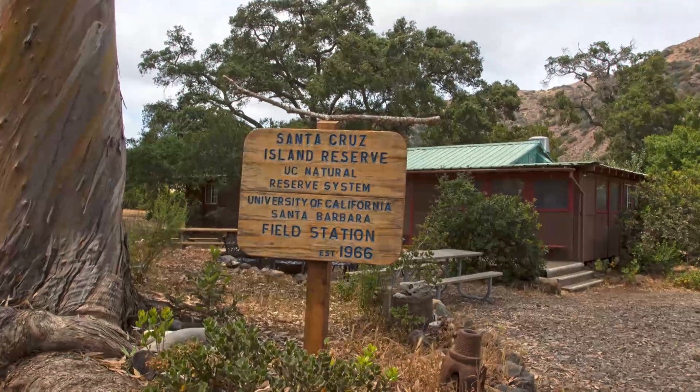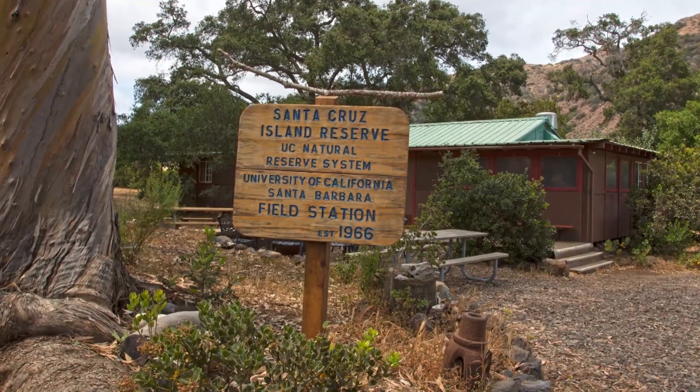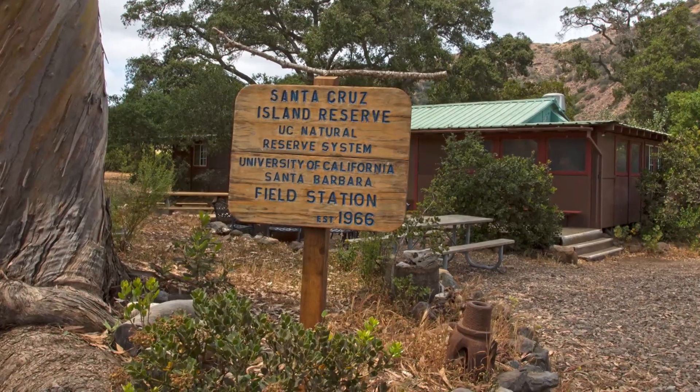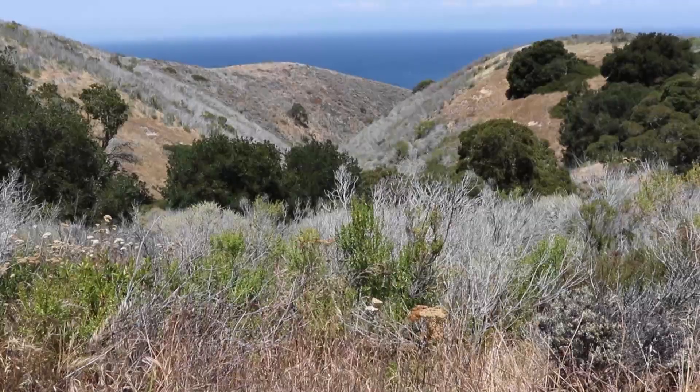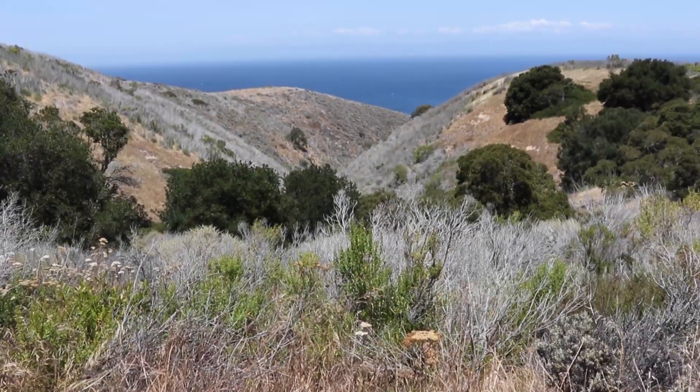In the 40 years that this island has been part of the UC reserve system, we've seen it go through many changes in the ecological processes out here. The disturbance by non-native vertebrates was slowly removed, and since then we've witnessed this amazing recovery of the ecosystem.